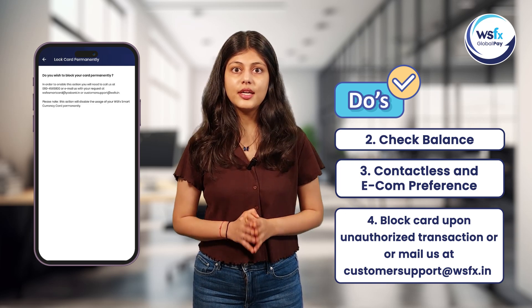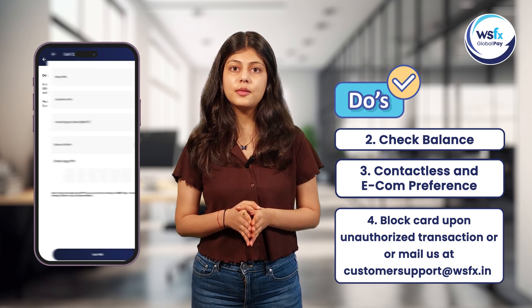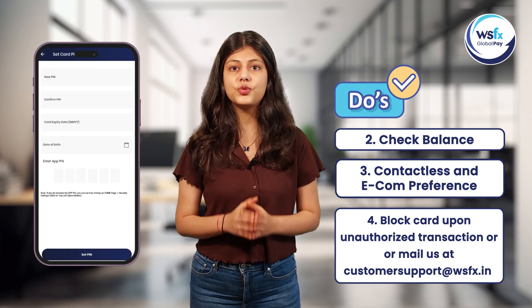Also, raise a service request through the support section in the app, or mail us at customer support at wsfx.in about the situation.